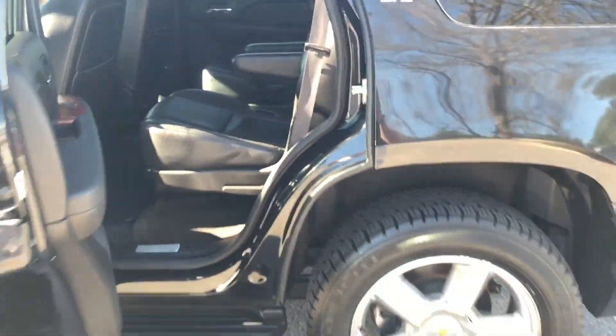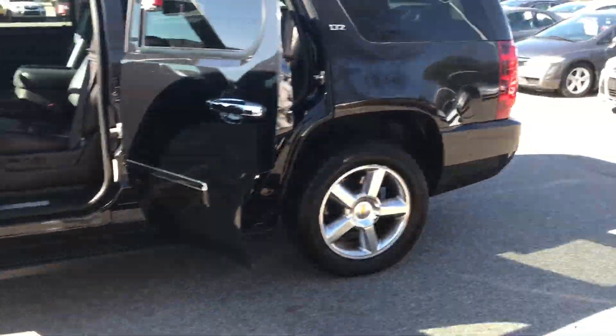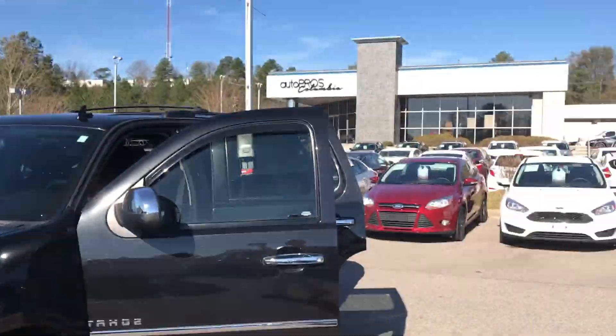So there you have the 2013 Chevy Tahoe here at AutoPros Columbia. Give me a call: 803-287-0772. Thank you so much, and I hope you have a great day.